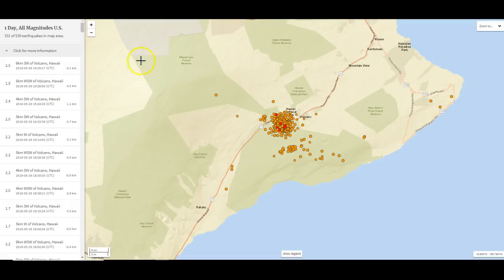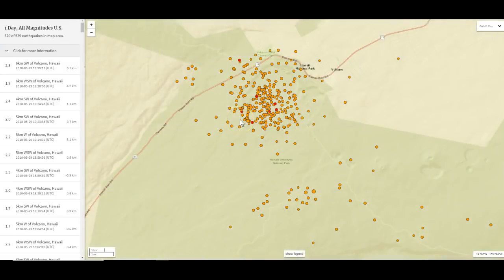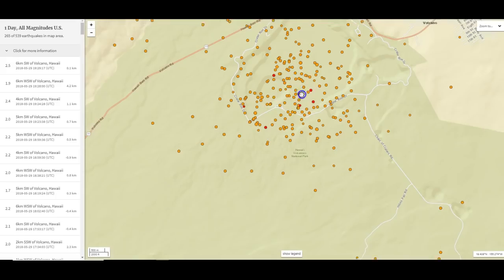May the 29th, 2018. My voice still isn't back to 100%, but you're looking at a map of the Big Island. 331 earthquakes at the time of this video was showing up today.